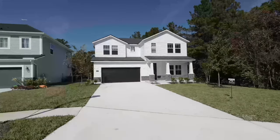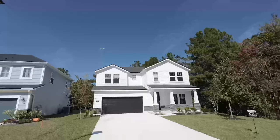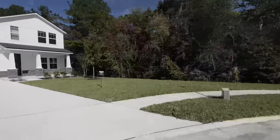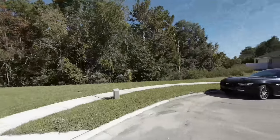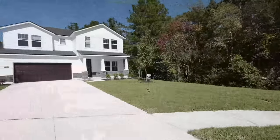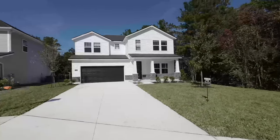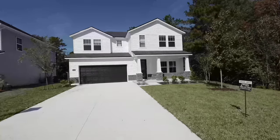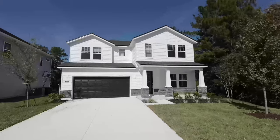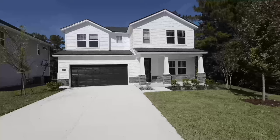Another thing you're going to notice — now that the rude interruption is over with, we have a hardiboard exterior, a front porch, and a new construction 30-year roof. Just look at the front elevation — those arches are looking lovely.